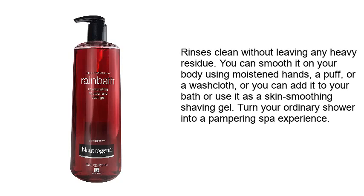Rinse is clean without leaving any heavy residue. You can smooth it on your body using moistened hands, a puff, or a washcloth, or you can add it to your bath or use it as a skin-smoothing shaving gel. Turn your ordinary shower into a pampering spa experience.